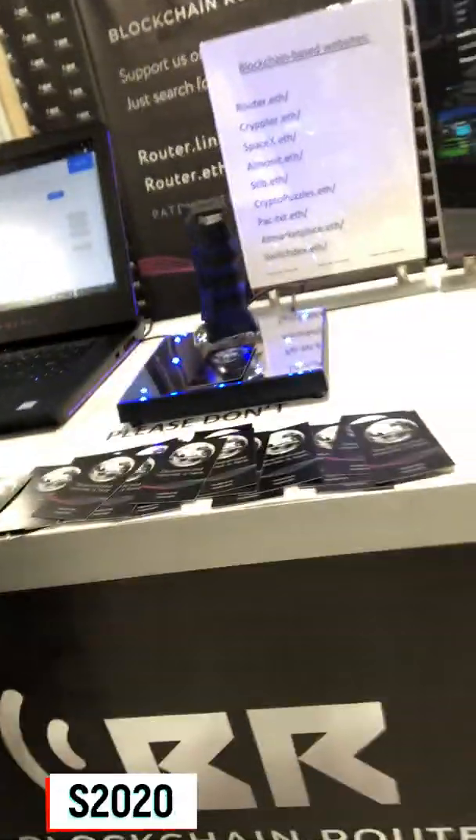Hello from CES, and this is a blockchain router. This device is going to protect you from censorship and hackers.